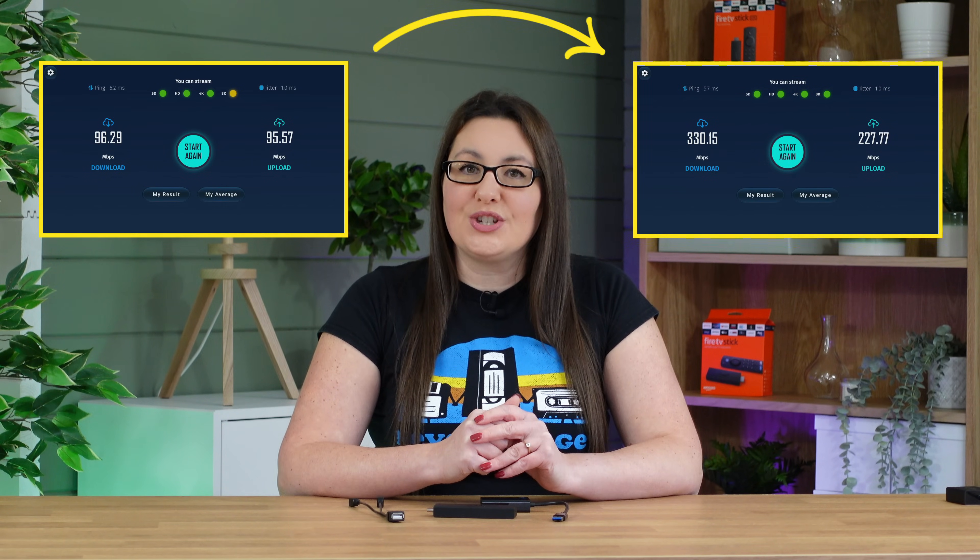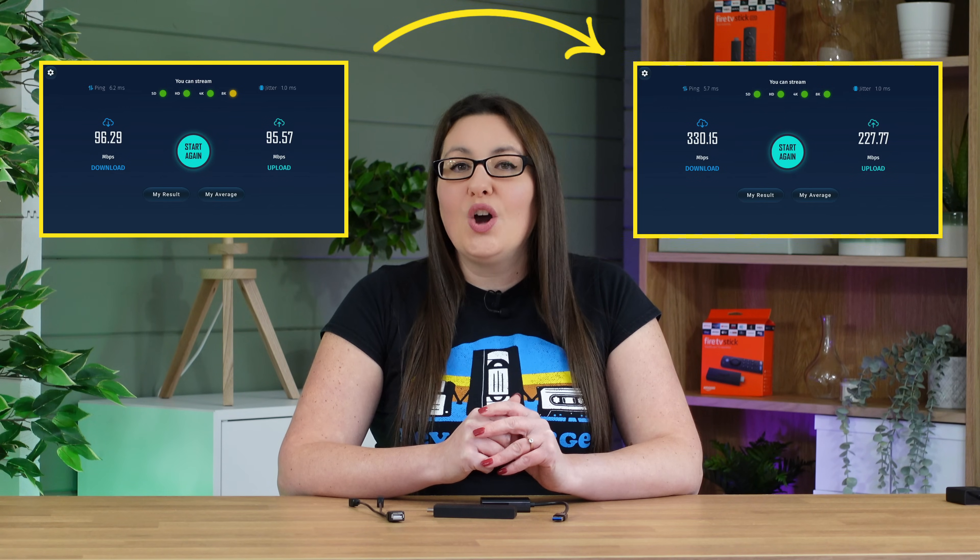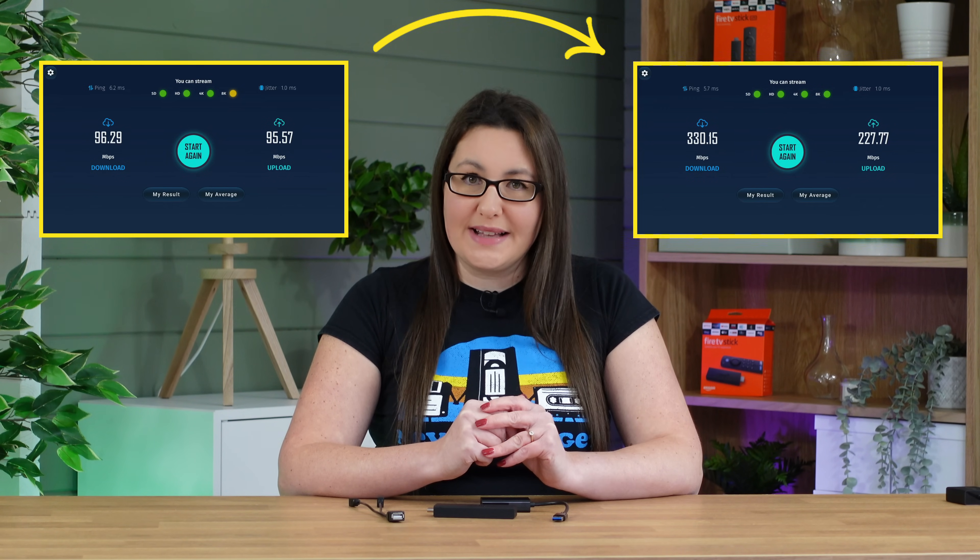This video has demonstrated how you can achieve much faster speeds on your Firestick with a few simple tweaks. If you found this video useful, don't forget to hit that thumbs up button, comment and subscribe to my channel, making sure that you turn on notifications so you don't miss out on any of my latest releases. These small actions from you make a big difference to me and help improve how YouTube recommends my videos to potential subscribers.